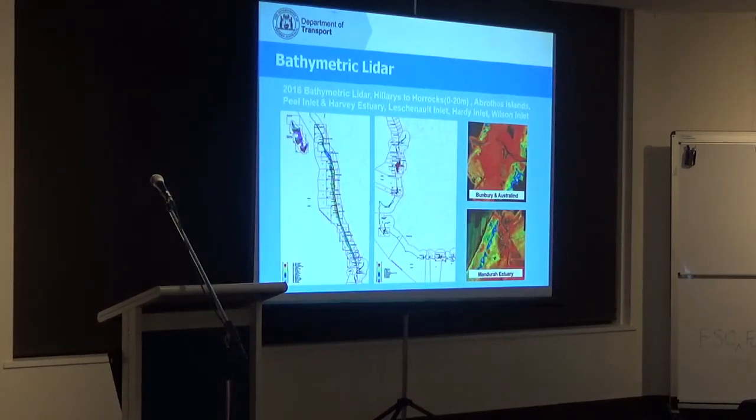To give you a snapshot of some bathymetric LIDAR projects we've done: in 2016 we did a project from Hillarys all the way through to Oakajee, north of Geraldton, which also included the Abrolhos Islands. We also did the Peel-Harvey Inlet, the Leschenault Inlet, the Hardy Inlet, and the Wilson Inlet. Products from that project are available in PDF format. That project cost $1.6 million, went to 20 metres, and was great for nautical charting — though we haven't been able to fully utilise it yet.